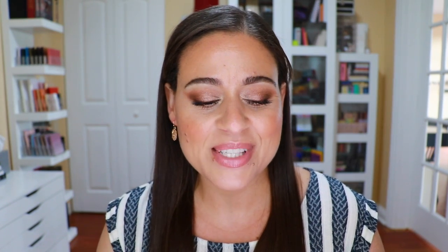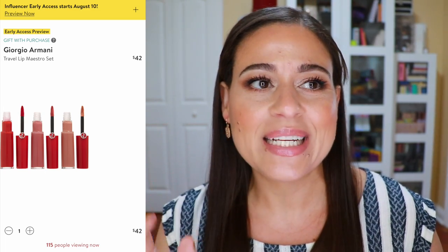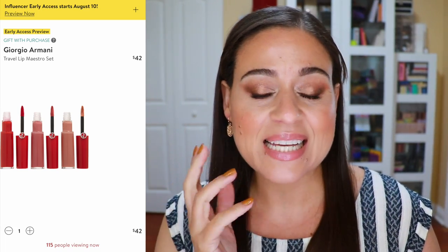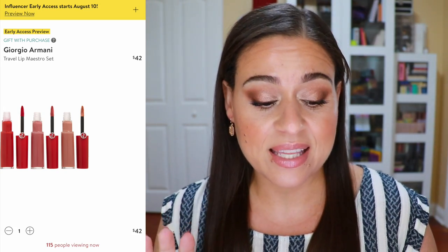Since this is a beauty channel, let's start with makeup items. The first thing I wanted to mention was the Giorgio Armani Travel Lip Maestro set. I love this liquid lip formula — it's a liquid lipstick but it's not drying at all. It is long lasting and transfer resistant. It's so comfortable and I picked this up last year. I absolutely love them and I've since picked up more shades in the full size.